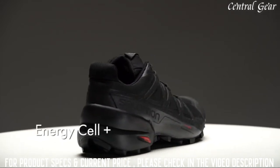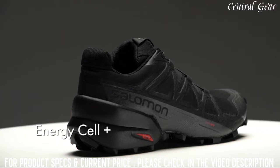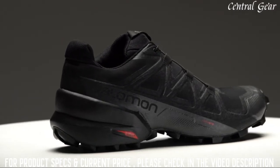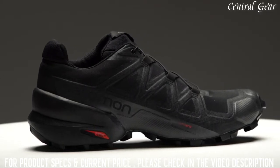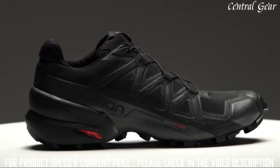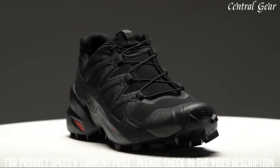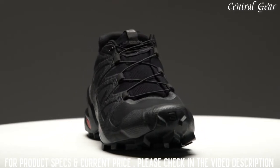One of the changes on the Speedcross 5 is the heel construction. The midsole is Energy Cell Plus, which provides great rebound, cushioning, and stability. You'll notice the heel is a little bit higher up on the shoe — as you step inside, it provides additional stability in the heel cup area. The Speedcross 5 is also equipped with a rubber toe cap, which provides protection from rocks, roots, and other debris you may encounter along the trail.